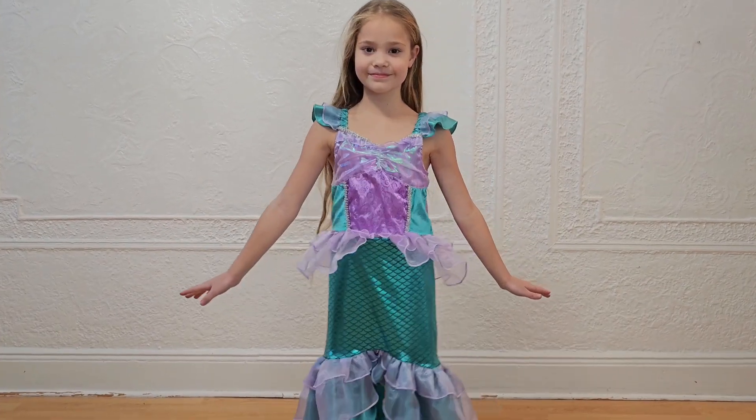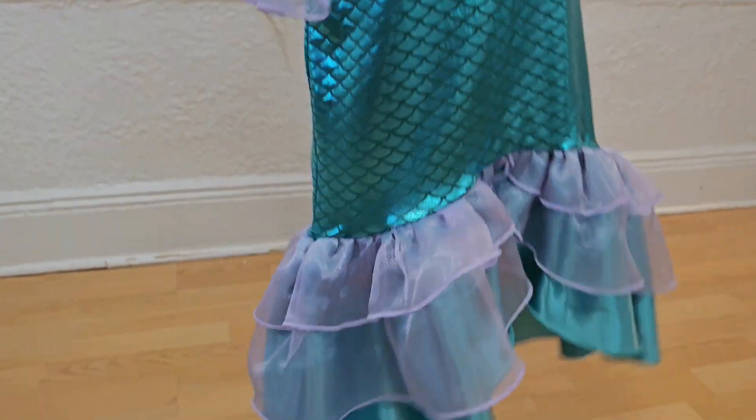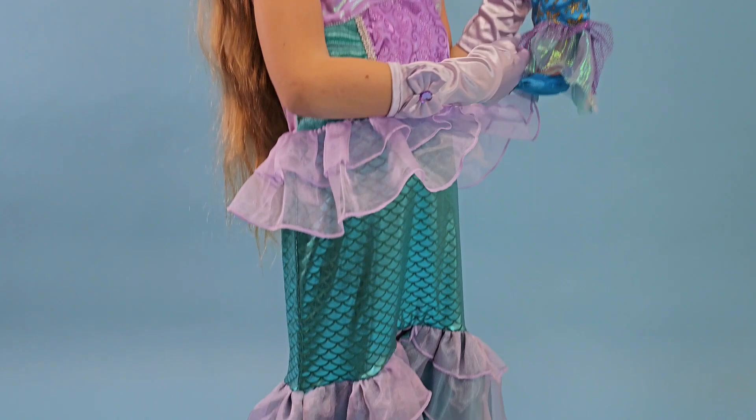This is one of the best mermaid dresses I have ever seen. This dress is pretty and unique. If your little one has dreams of being a mermaid, this is perfect for you. I would definitely recommend it.